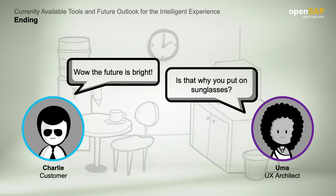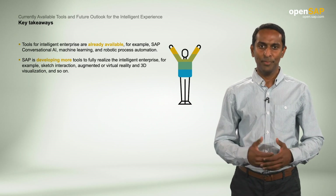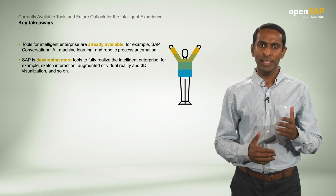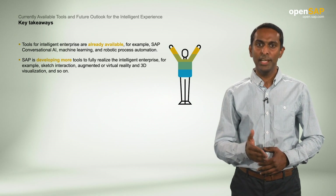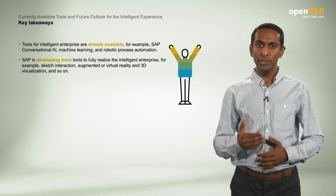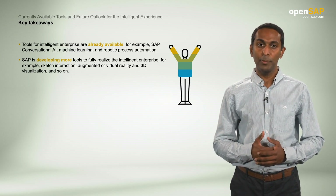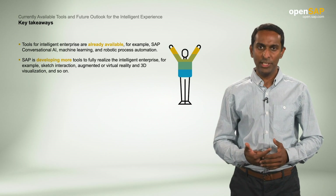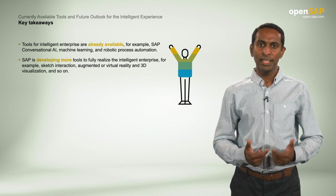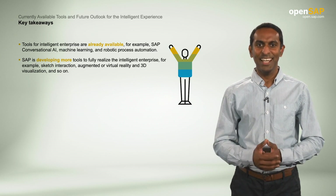Wow Uma, the future is bright! Is this why you put on your sunglasses, Charlie? From the conversation between Charlie and Uma, we have learned that there are a number of tools companies can use today for an intelligent enterprise: Conversational AI, machine learning, and robotic process automation. SAP is also developing more tools such as sketch interaction, augmented or virtual reality and 3D visualization, gaze interaction, brain-computer interaction, and heat maps. Thanks for listening and see you in the next unit.